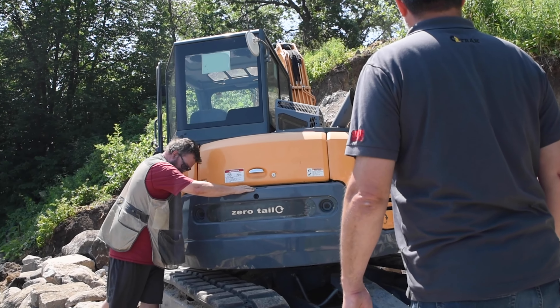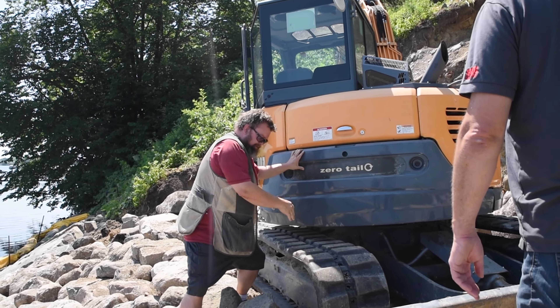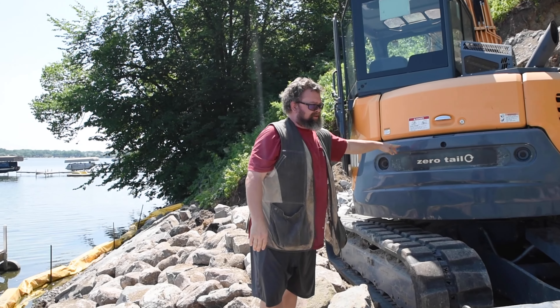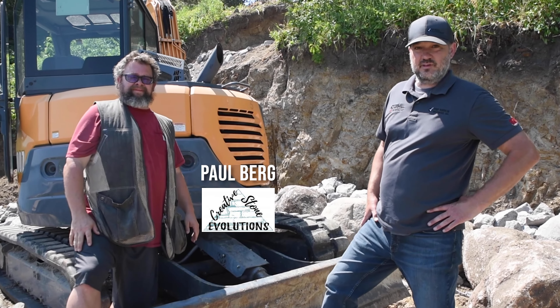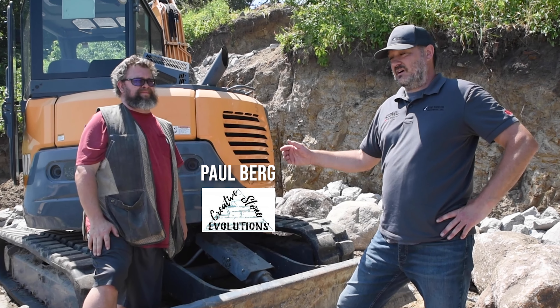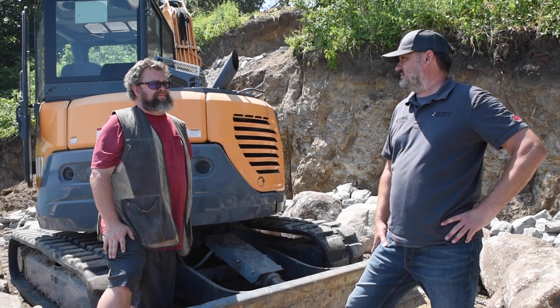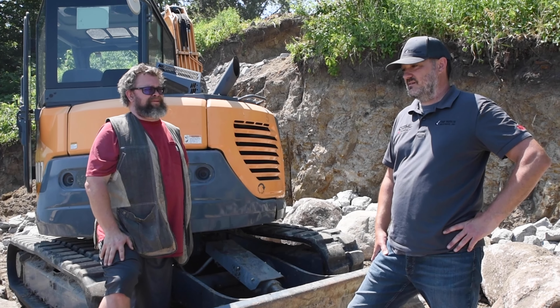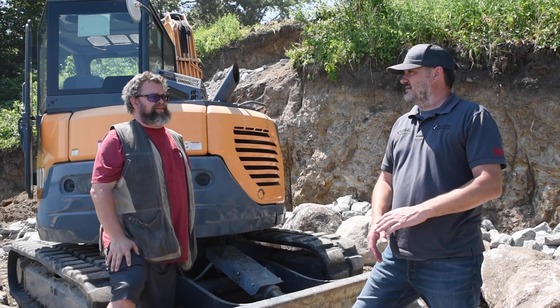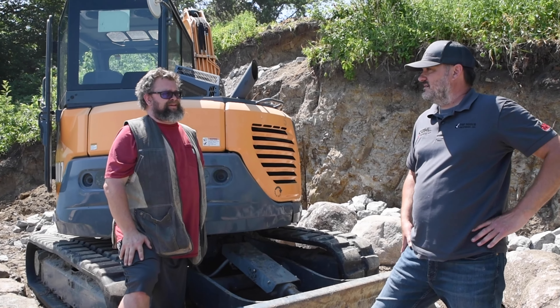What are you guys doing? Not too bad, how are you? Try not to fall in the lake. Quite the project you've got. Yeah, it's a good size one. Everybody, this is Paul Berg with Creative Stone. He's been a customer of ours since, I don't know, 2010, 2011? Somewhere in there. Right about there.